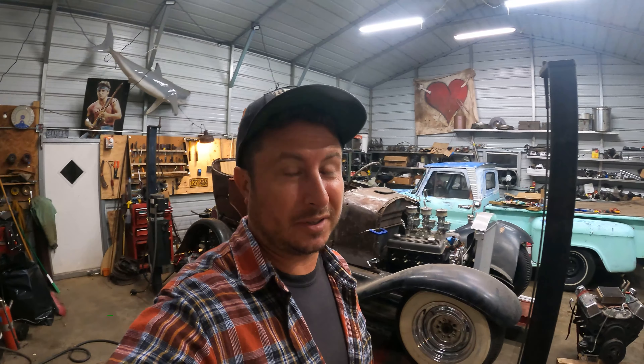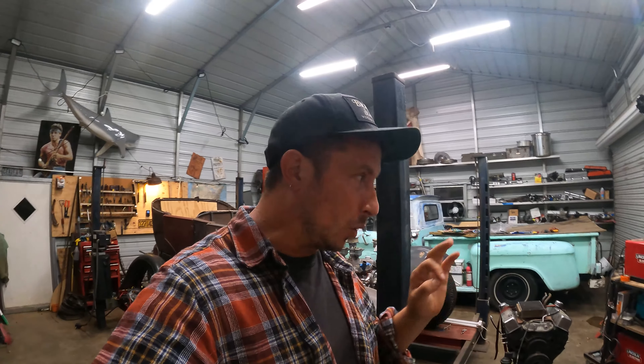Ladies and gentlemen, welcome back to Between the Sharks. On tonight's episode, we're going to talk about a misfire under load — how to define that and how to solve it quick.